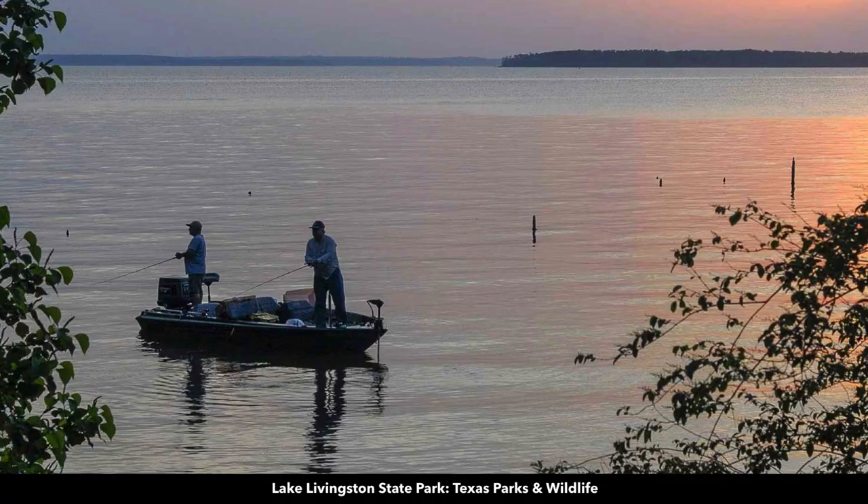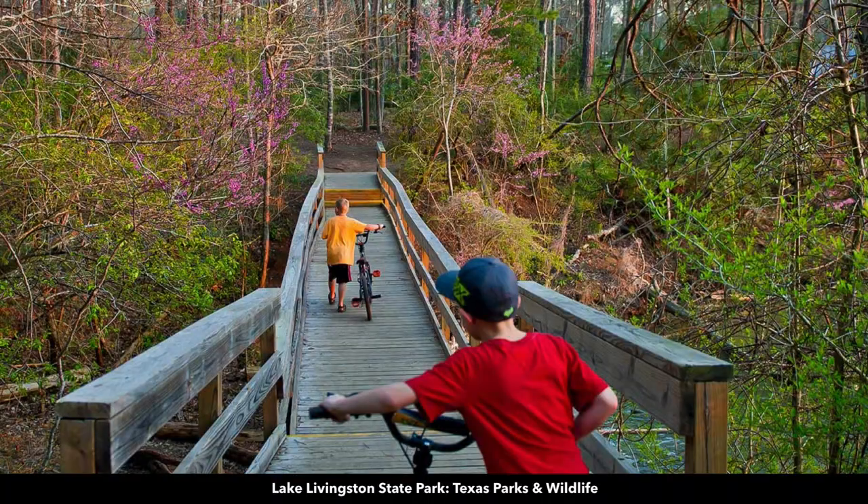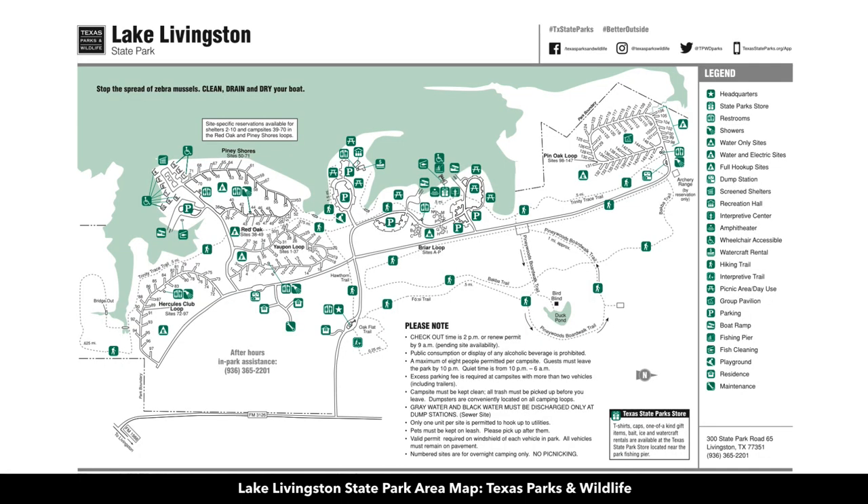Here are some more photos of Lake Livingston. People there like to fish for crappie, catfish, largemouth bass, and striped bass. There are also trails throughout the Lake Livingston State Park.